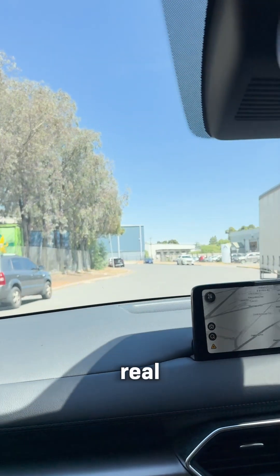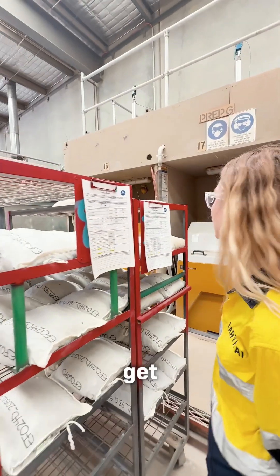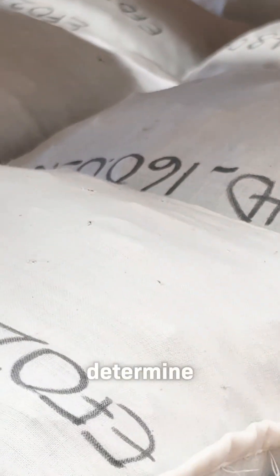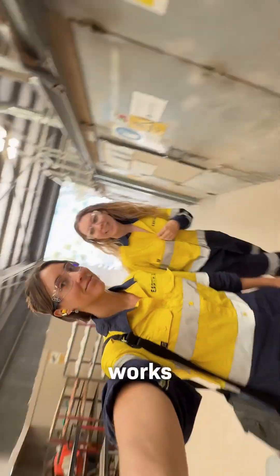Time for the real reason we are here. In this lab, all our rock, soil and core samples get processed — basically to determine how much metal is in them. The team welcomed us warmly and gave us a full tour of how it all works.